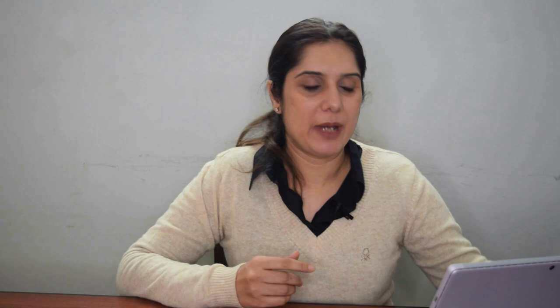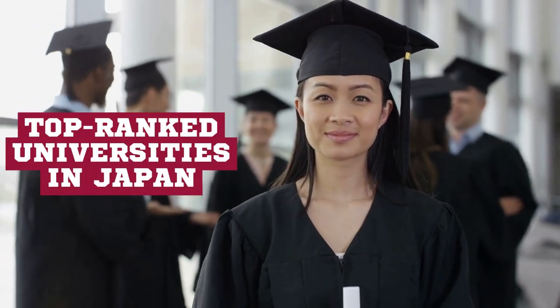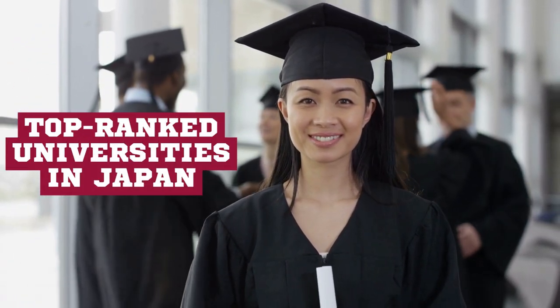I have kept the number one university for the end, so make sure you watch the entire video to know which university is ranked number one in Japan. Let's start with the rankings. On number 10 we have Hiroshima University.